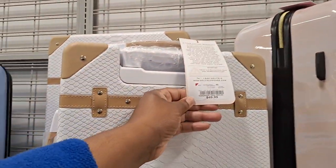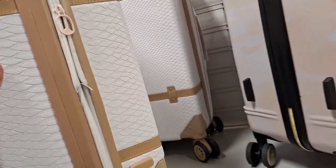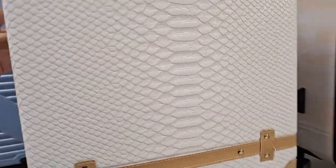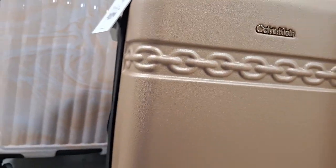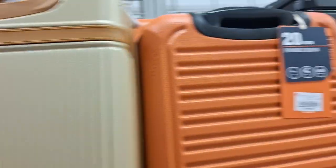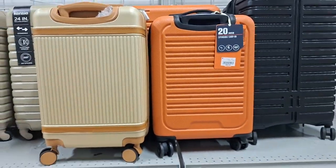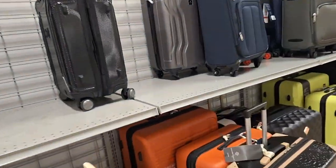Fancy, fancy. How much is this one? $49. This one's fancy but you can't open them because they got these things on it. And here's this Calvin Klein — this one is $59 as well. I like that orange one too. Oh, here's a darker one.